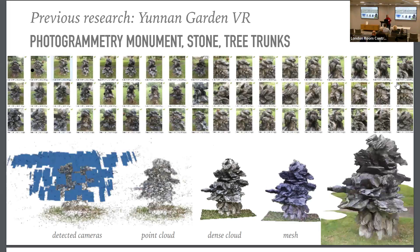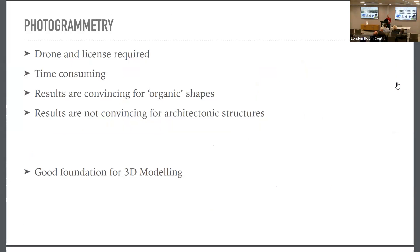Photogrammetry works very well for organic structures when you can walk around the object and capture it from all sides. For small objects it's nice, but for larger ones in Hong Kong it is quite difficult to get a drone license and permission to record. It is also time-consuming, and the results are more convincing for organic shapes than for architectural structures — though it is a good foundation for 3D modeling.